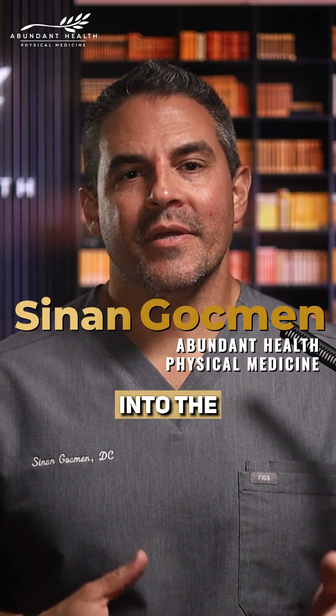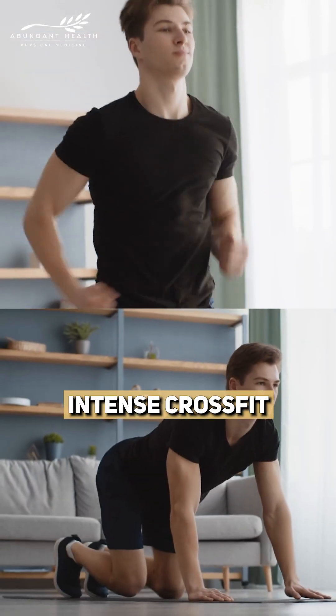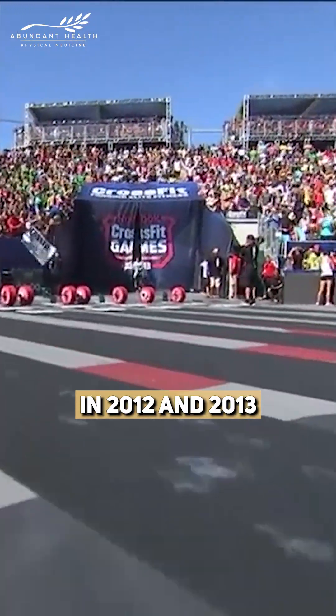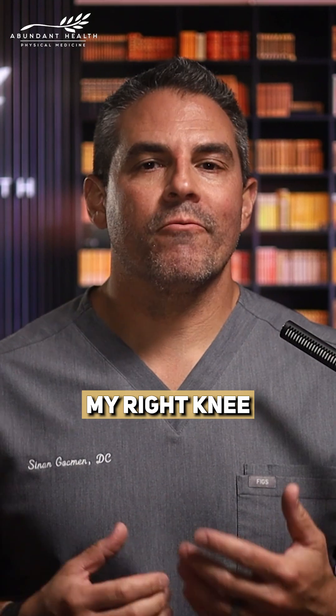Hi, everyone. Today I'm stepping into the patient's shoes. After years of intense CrossFit training, including appearances at the CrossFit Games in 2012 and 2013, my right knee has just started to show me some wear and tear.